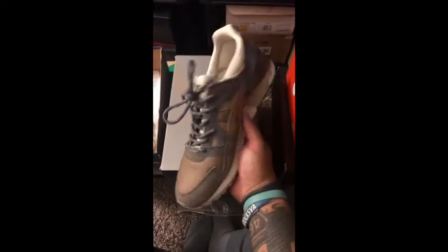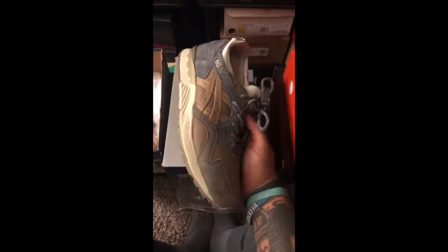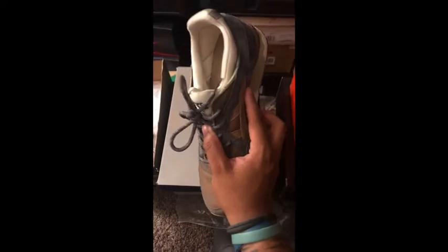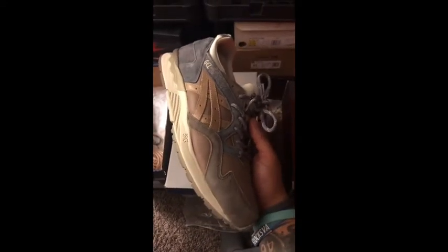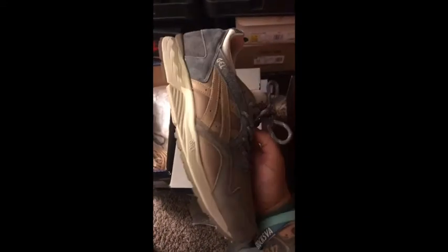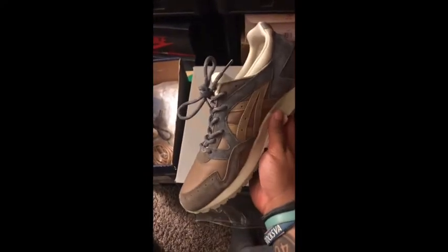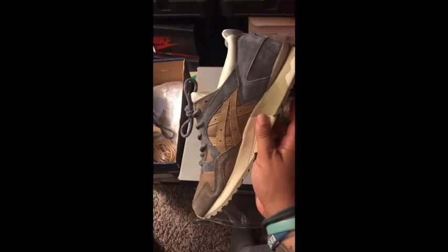Next I've got one of, in my opinion, the best Gel Lite 5s of all time — definitely the best Gel Lite 5 in my collection. Collaboration with Commonwealth out of Virginia. These are the Da Vincis. Absolutely love these. Very subtle but great colorway.